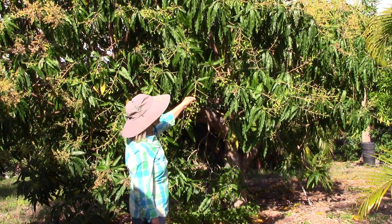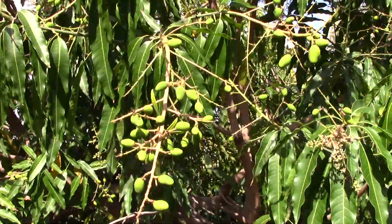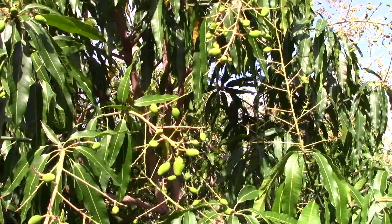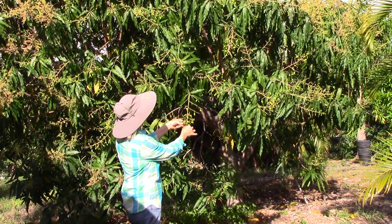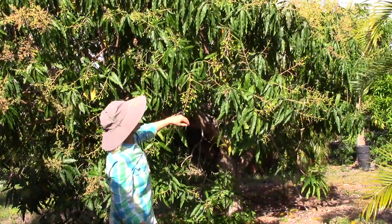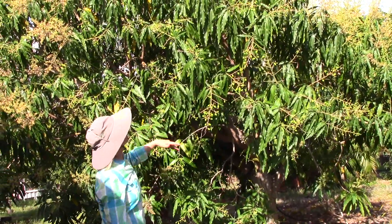There's a lot of fruit set and the biggest of them are close to an inch long at this point. Of course, each panicle is holding way too much fruit. The plant cannot support this much fruit, but I'm just going to take off a few fruit right now and let the tree decide what to drop later.